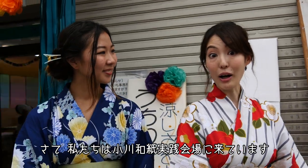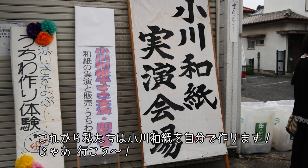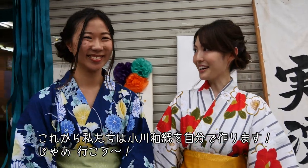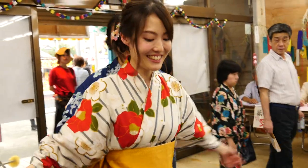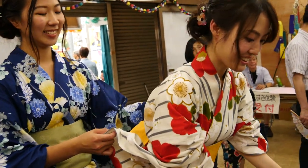So we are now at Ogawa washi jitsen kaijo, which means we're going to experience making the Ogawa traditional Japanese paper. Let's go! I'll try to make washi paper for the first time in my life.